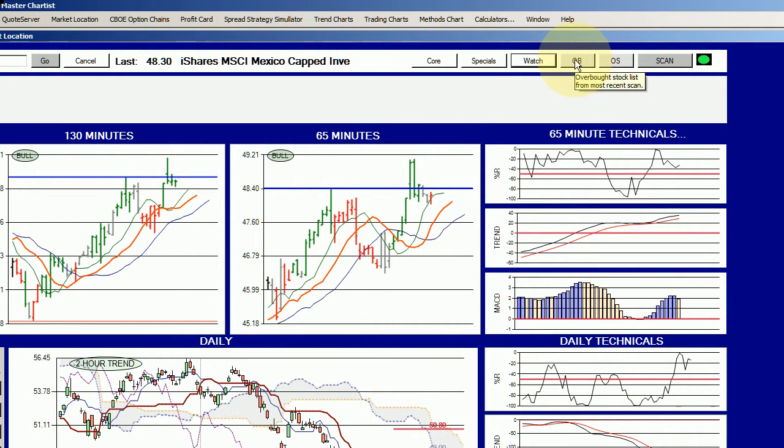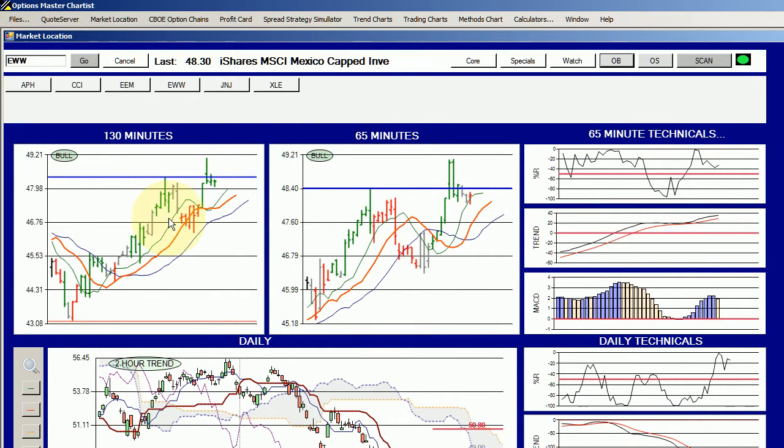We ran a TradeHunter scan after the market closed on Thursday and came up with six candidates for potential short trades for Friday's session or beyond, if we don't get a trading signal tomorrow. We looked at EWW yesterday, and today EEM showed up. EEM is the Emerging Markets ETF and EWW is the Mexico index.